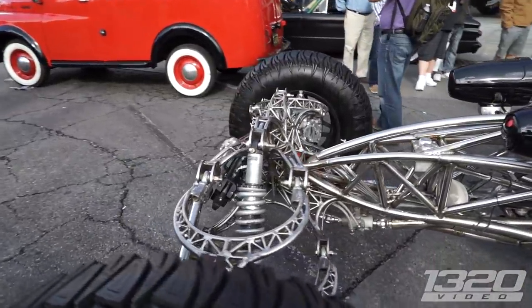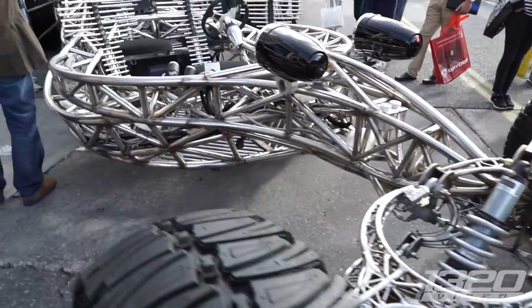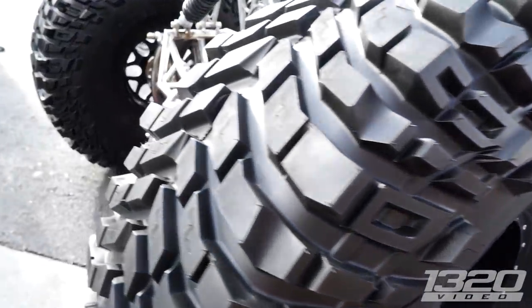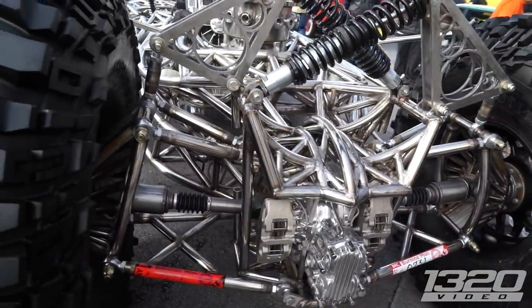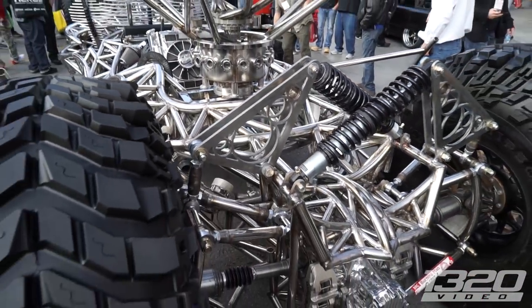We wanted to build an art car that really stood out, because the majority of cars you see out there that are so crazy start out with a base vehicle — they find an old van or something, chop it down to a sled, and start from there. We wanted to actually build our frame from scratch and then not cover it up with anything. We wanted it to be very organic and shiny. The one thing that stands out is this big circular clockwork thing.